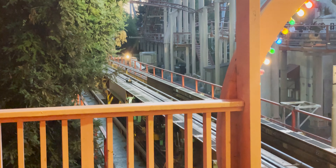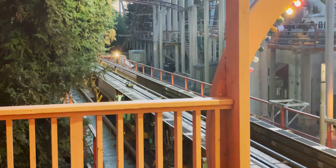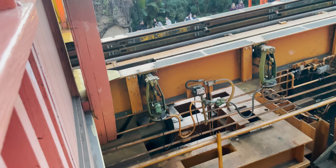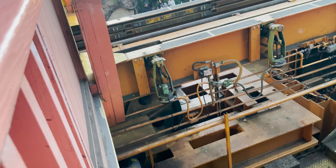After the launch, the flywheel slowly winds back up, bringing the pulley back to the station. Pretty cool — it's the only one of its kind left operating in the United States. Now let's ride it one last time.